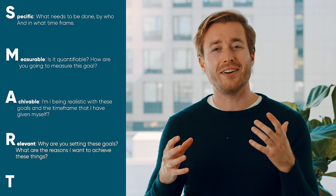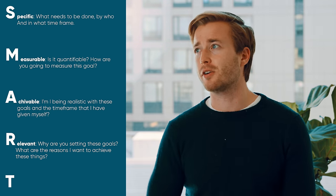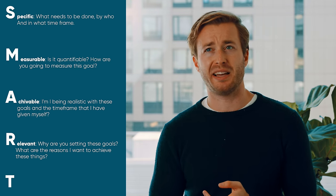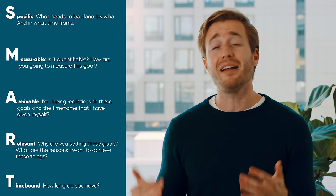R is for Relevant — why are you setting these goals? If I score higher in biology, that'll improve my grade, which will improve my GPA, which will increase my chances of getting into a good medical school. And T stands for Time-bound — how long do you have to complete this goal? By the end of the semester. Overall it might sound like: by the end of the semester, I'll improve my grades by 5% in biology by studying more.